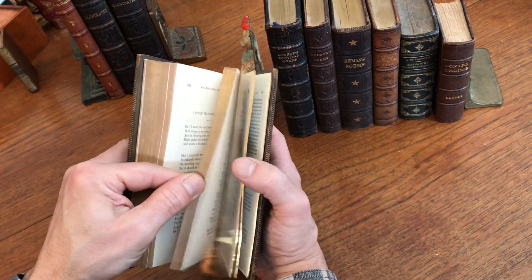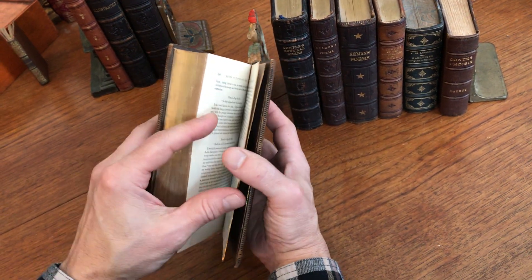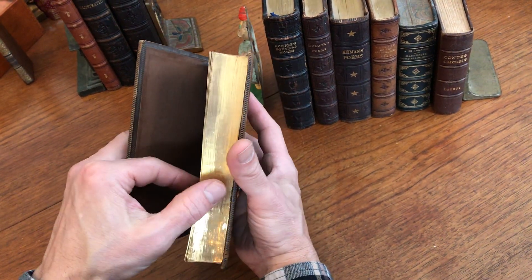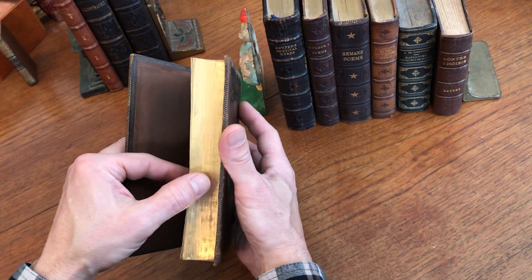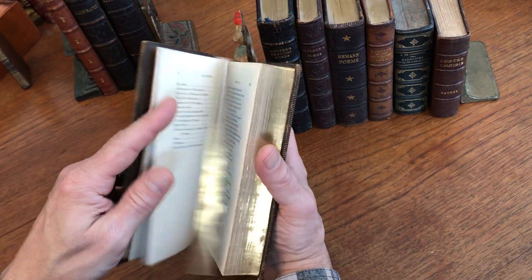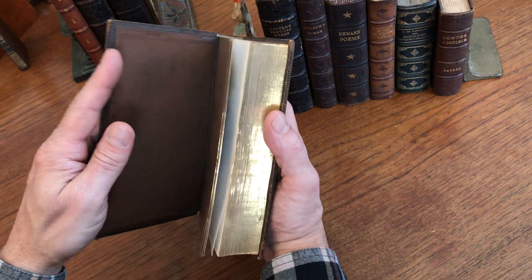It's a very nice aspect of books of this era that is not seen very often today in modern book production. That gold gilt is really pleasing when you're looking at the fore edge of the text block like this.